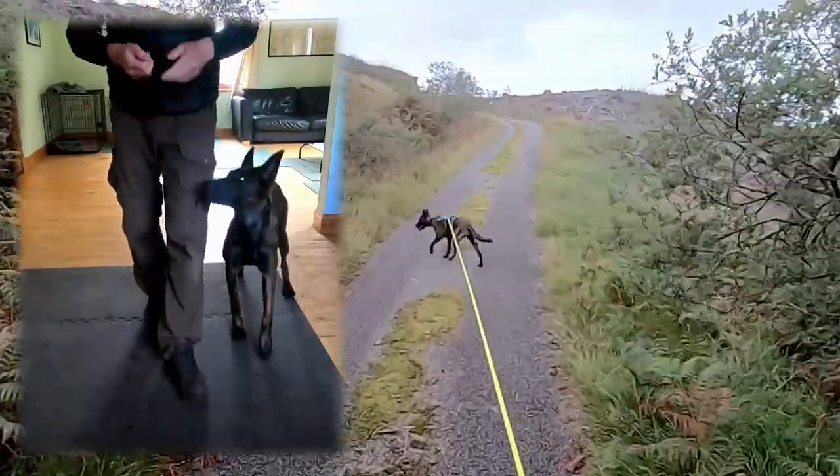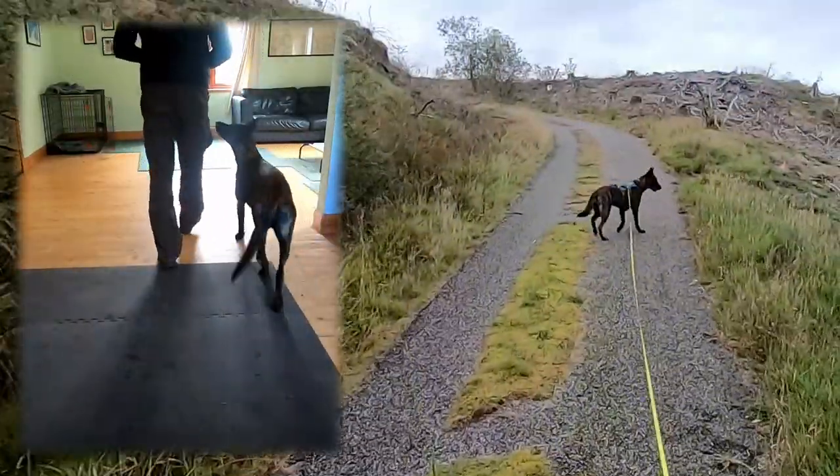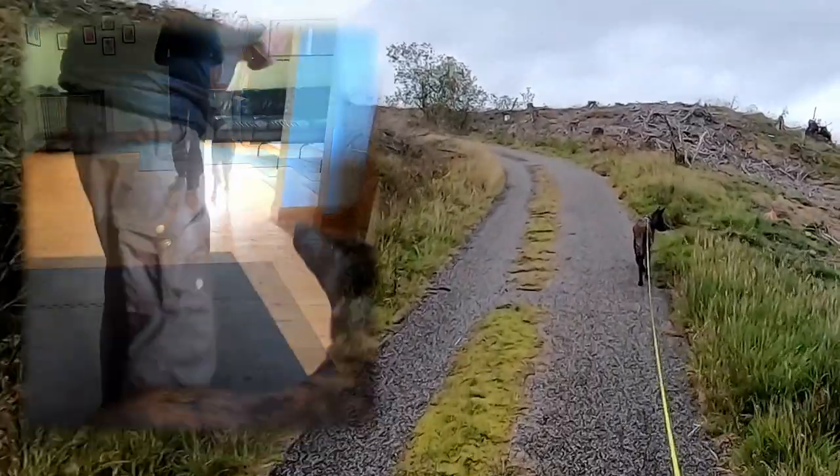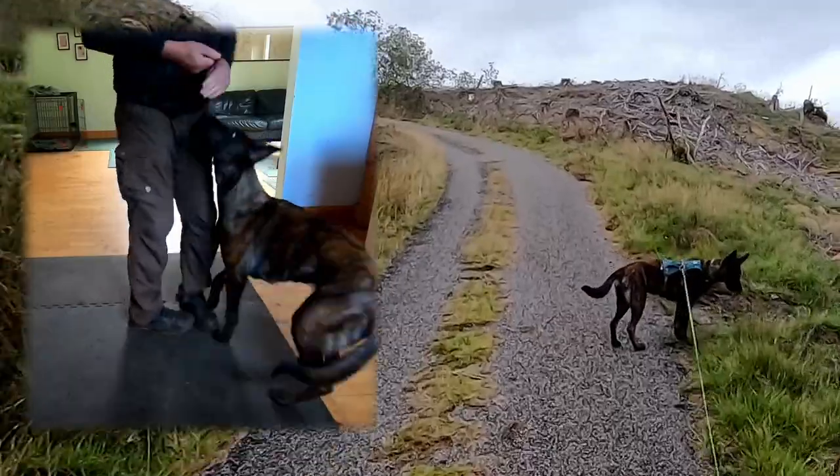I'd tried short lead walking before the 10 days of kitchen training, but she'd always started pulling after a couple of steps. Creating the habit of walking close to me inside before trying it on our daily walk made a massive difference.